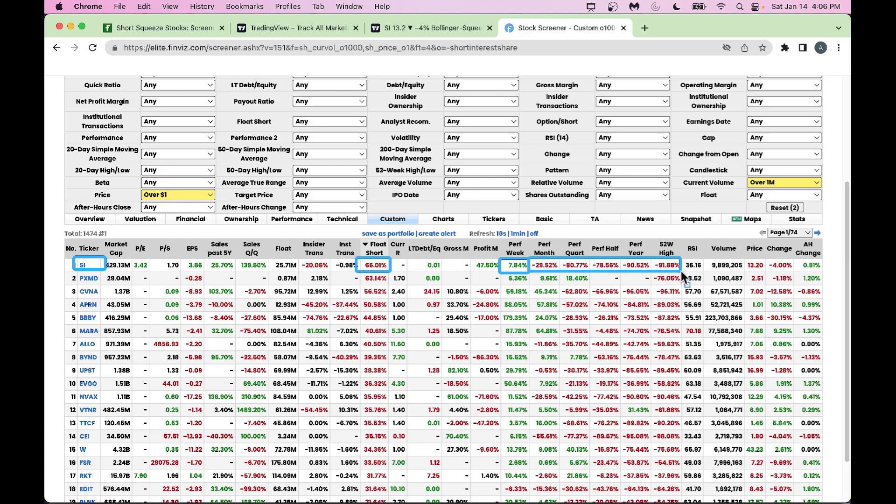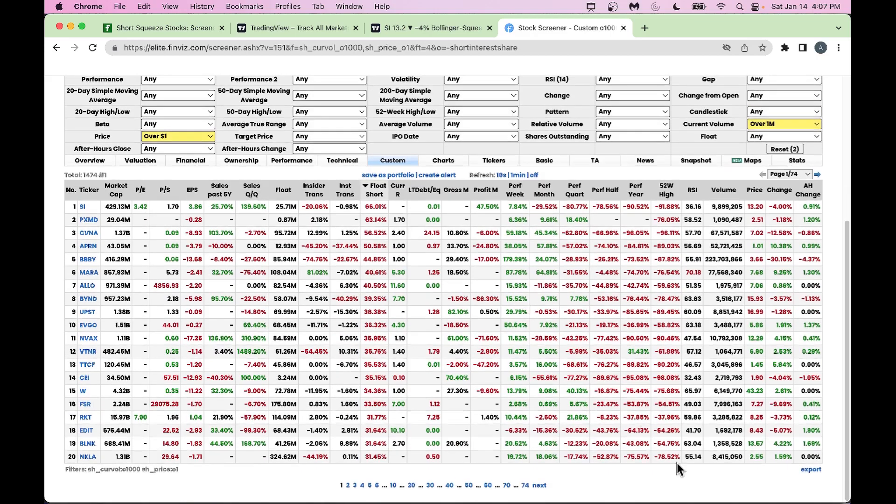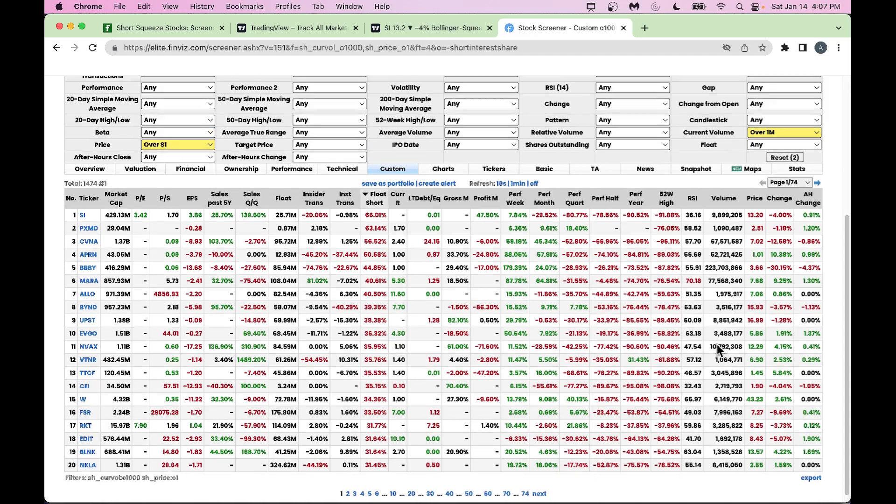RSI is 36, which tells you there's a chance this can go higher. But be careful — earnings are coming up next week for this stock, which is a binary event. I would say don't go in before earnings; it's better to wait. But if you're a daredevil and want to buy before earnings, you could buy some now because the short ratio is extremely high, and after earnings if there is positive news the stock can explode higher due to the very high short ratio.